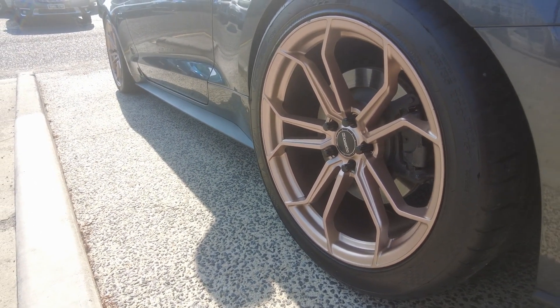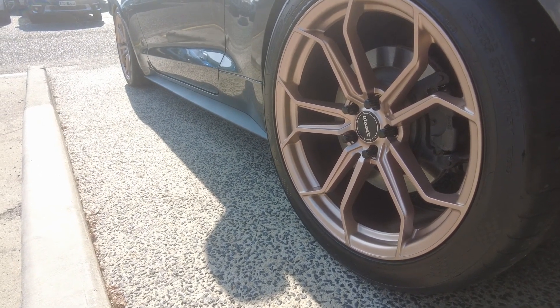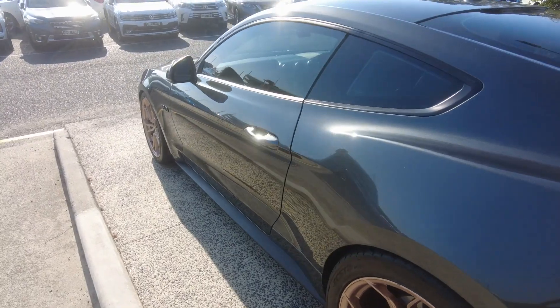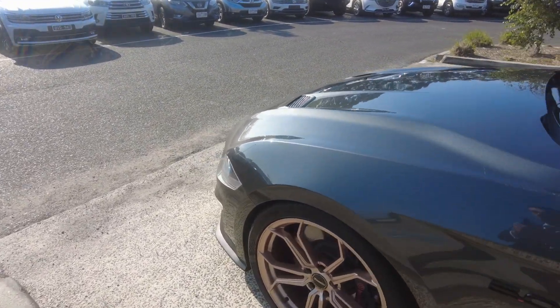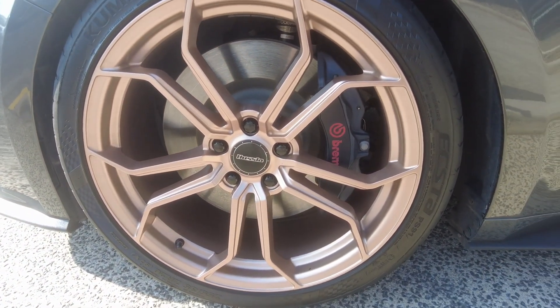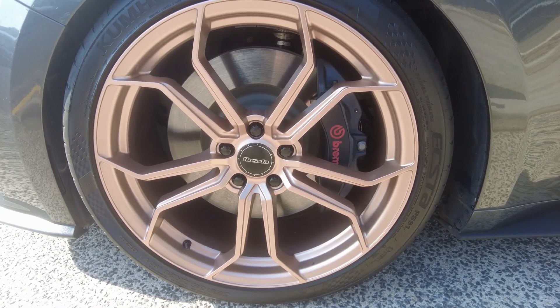We've got a staggered tire setup on the front and rear — a little bit more meat on the rear just to maintain some traction. There's a Shockworks coilover with a 25-millimeter drop front and rear. Up front you've got the huge six-pot Brembo brakes, with beautiful, extremely healthy Kumho tires on the front and rear.